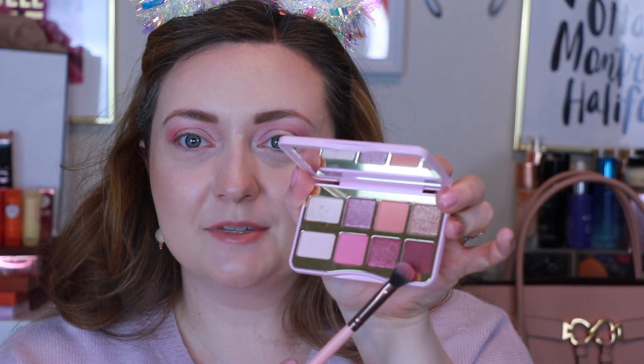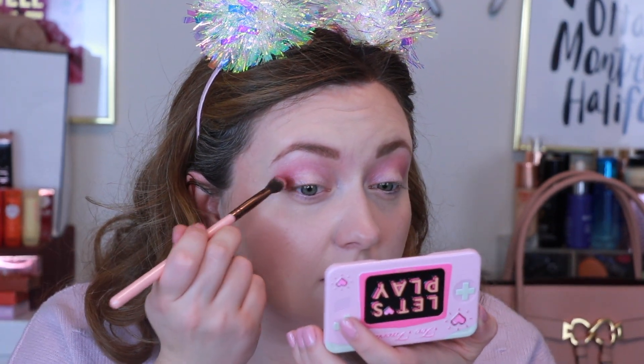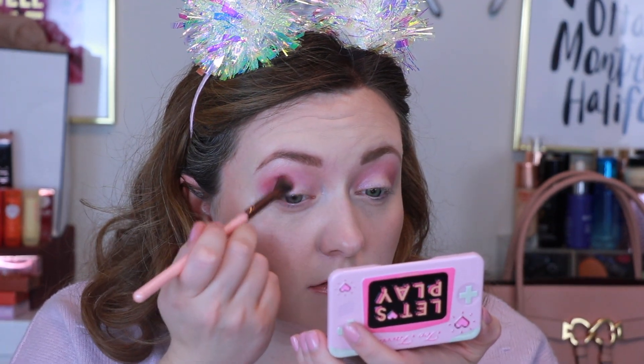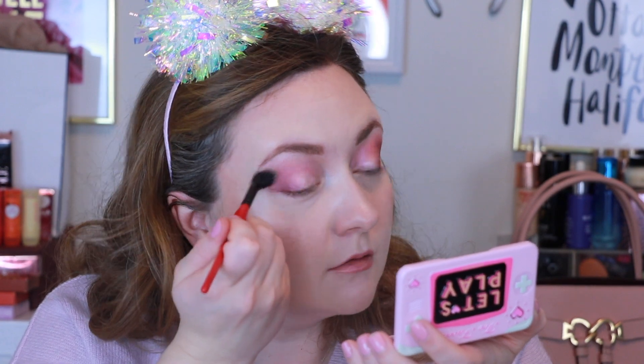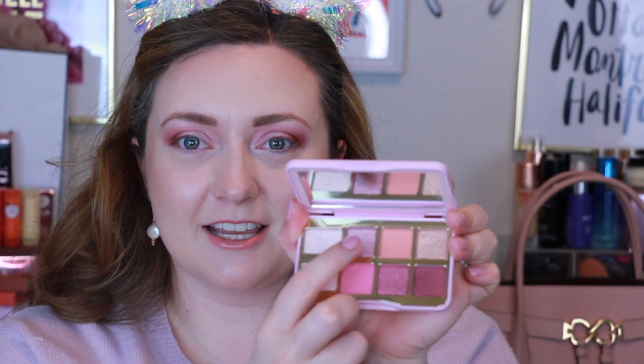I'm already feeling major Valentine's Day vibes. Now I'm going to use this plum shade called Cheat Code to deepen out our outer crease. I'm just going to take a clean blending brush to blend everything in a little better. Then let's take this shade called Multiplayer with our finger and put this on our lid.